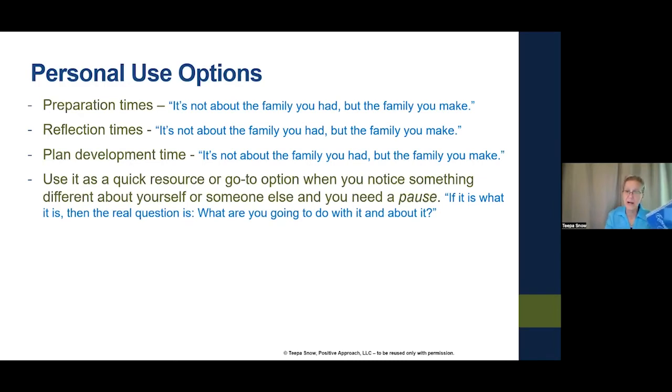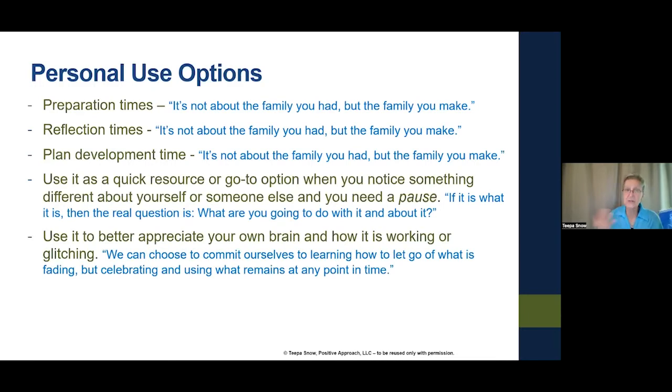You might also use it to better appreciate your own brain and how it's working or glitching. When I keep circling and ending up in the same place, I can turn to a phrase: 'We can choose to commit ourselves to learning how to let go of what is fading, but celebrating and using what remains at any point in time.' That might be the point where I say, 'I need somebody else's brain, I need to write things down, or I need a friend.'